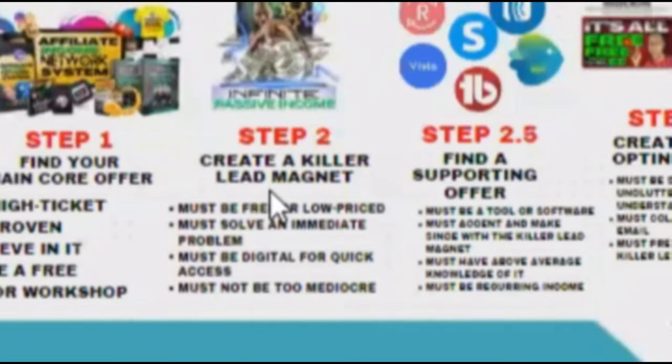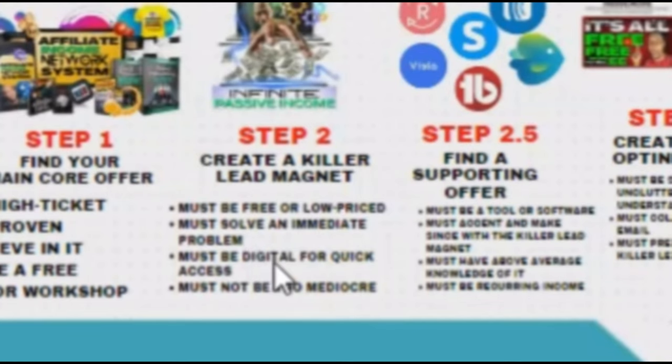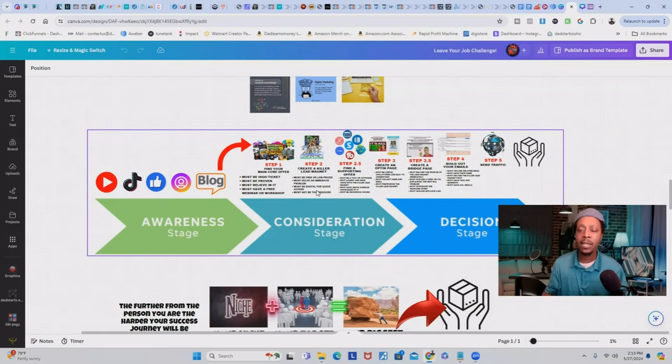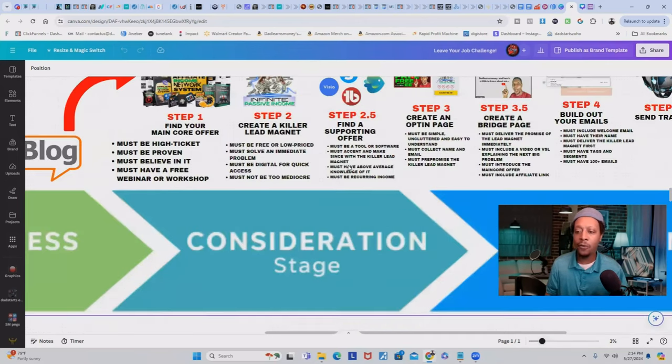Step two: create your killer lead magnet. This must be free or low price, it must solve an immediate problem, it must be digital for quick access, and it must not be mediocre — that's why we use the word 'killer.' In step 2.5, find supporting offers. The supporting offer must be a tool or software that accents and makes sense with the killer lead magnet, with above-average knowledge behind it. Avoid watered-down, generic, or saturated content that people can easily find with a simple Google search.